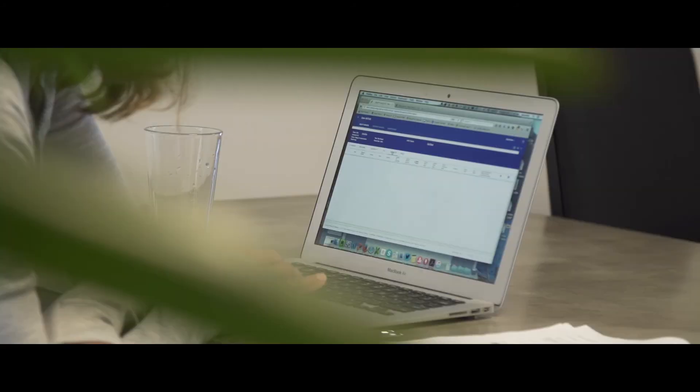AWS encryption really gives us peace of mind that the data is stored in the most trusted way for us and our customers. It also allows us to follow the regulatory requirements, which are the HIPAA rules that all these genetic testing laboratories enforce on us.